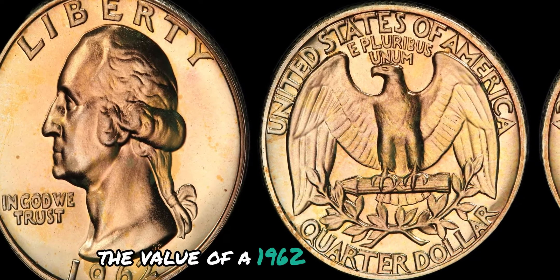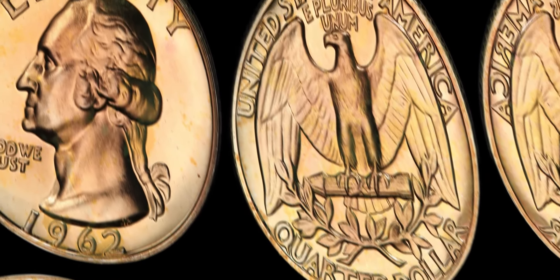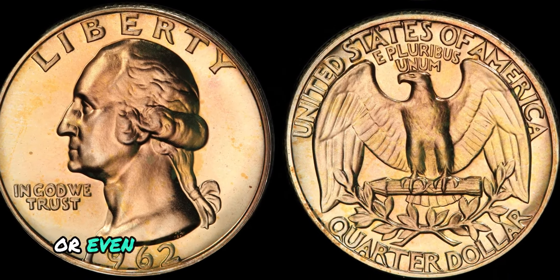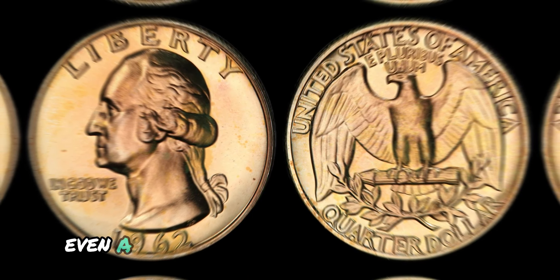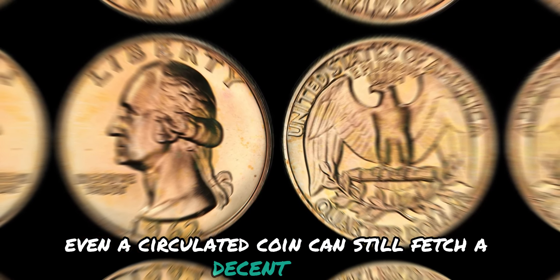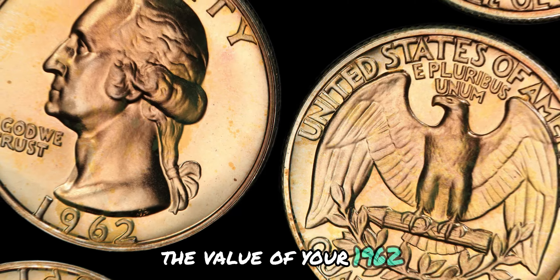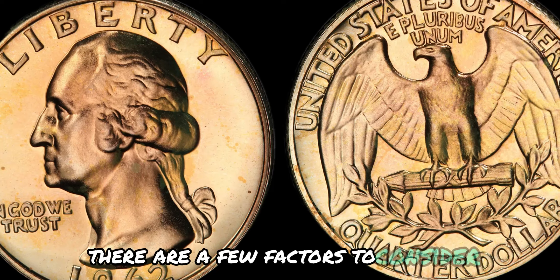The value of a 1962 No Mint Mark Washington quarter dollar coin can vary depending on its condition and rarity. In general, a coin in mint condition can be worth hundreds or even thousands of dollars to the right collector. However, even a circulated coin can still fetch a decent price if it's well-preserved and in demand. There are a few factors to consider when determining its value.